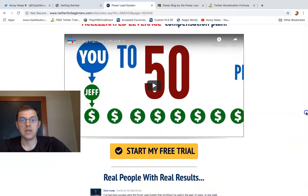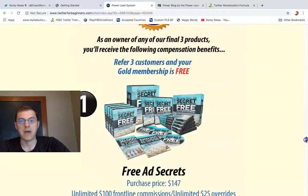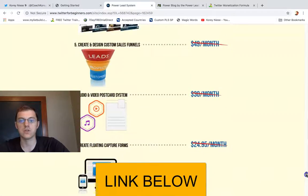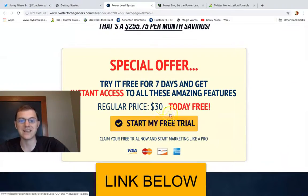The compensation plan is insane. You've got a 50% match bonus, plus additional training courses where you can earn big commissions — $400 commissions, $1,000 commissions. You get all of that today when you say yes for just $30.